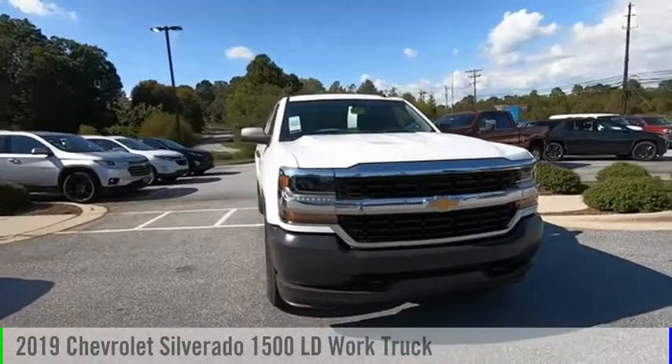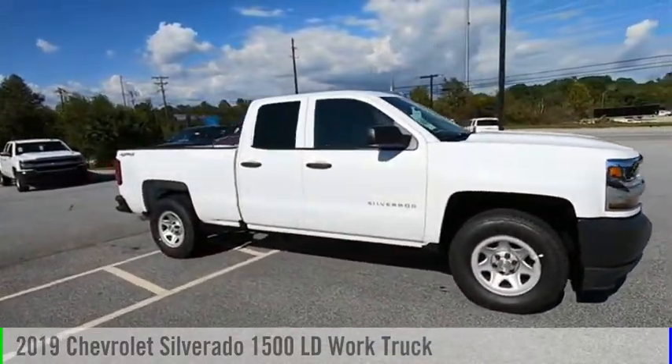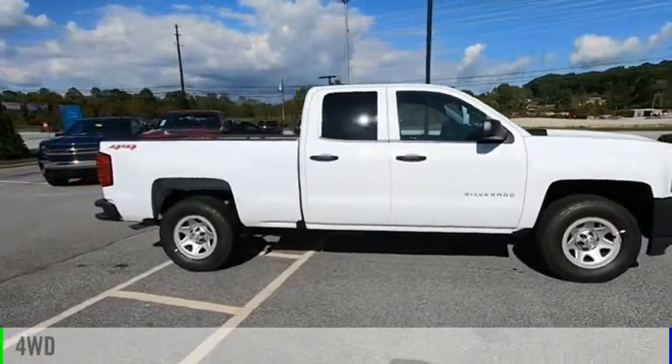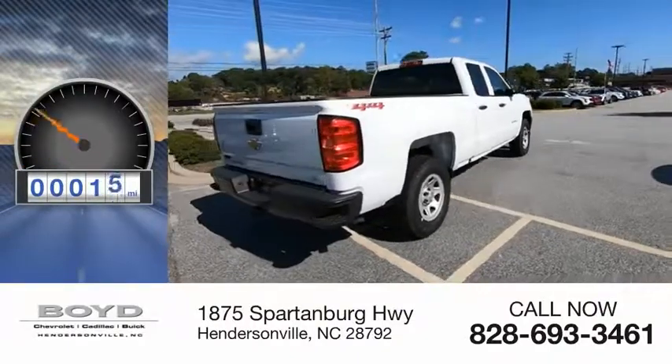Looking for the right vehicle? Check out the 2019 Silverado 1500. This vehicle is powered by a four-wheel drive, eight-cylinder, 5.3-liter engine. This vehicle has less than 100 miles.